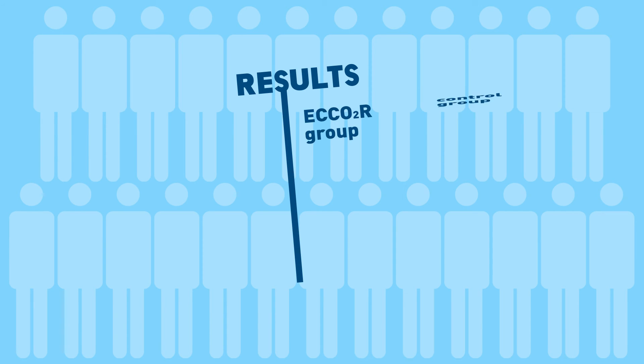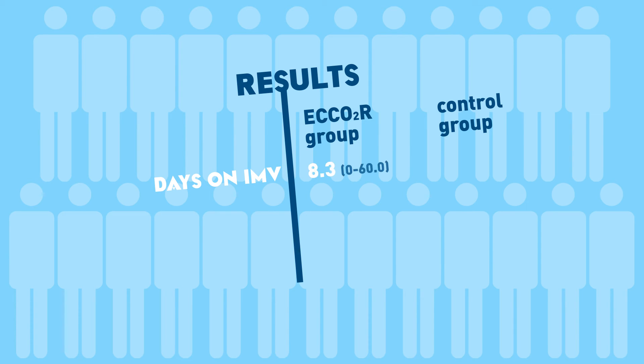The mean duration of VV ECCO2R was 8.5 days. The mean duration of mechanical ventilation in the ECCO2R group was 8.3 days, and in the control group, 13.7 days.